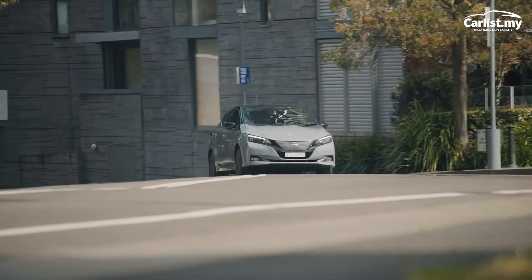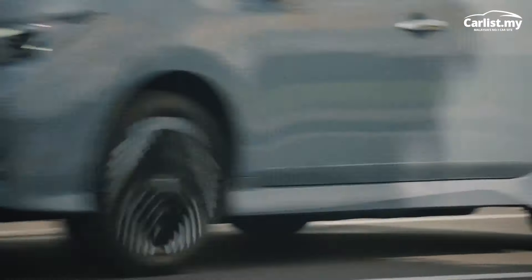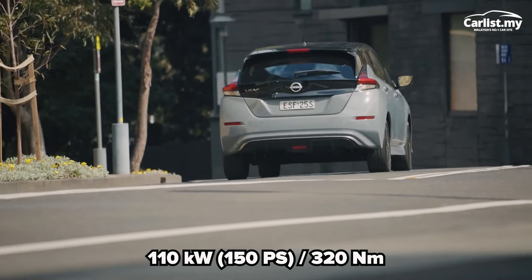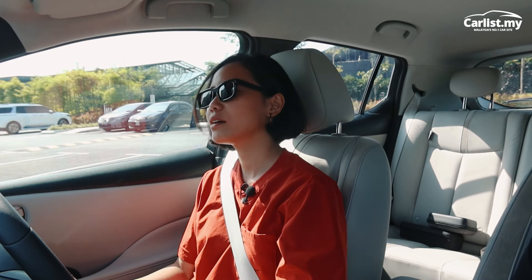The power this car gives is about 150 horsepower and 320 Newton-meters of torque. But this car is meant for city driving — it's not meant for long-distance driving; don't expect to travel from Johor to Perlis with this car.